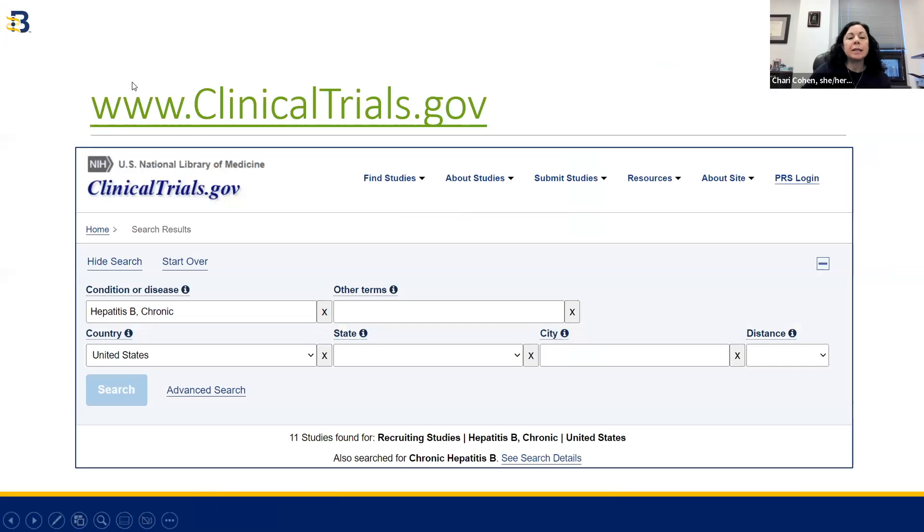The first place I like to start is clinicaltrials.gov. This is a website run through the National Institutes of Medicine in the U.S., and it is a very comprehensive directory of clinical trials. You can search by condition, by country or region of the world, and it will list clinical trials for you so you can look through them and see if you might be interested in learning more.